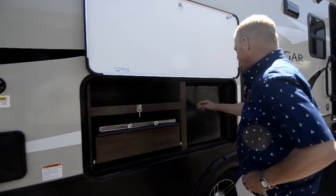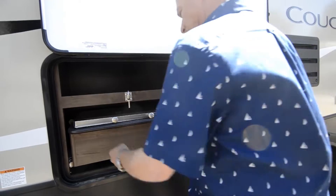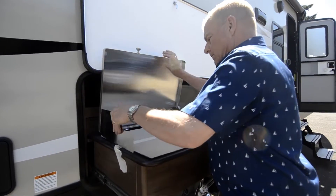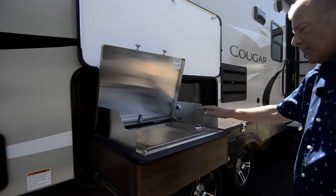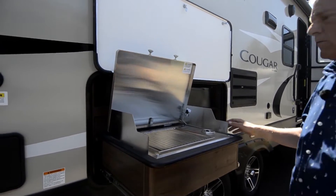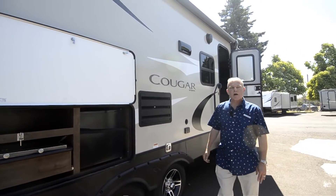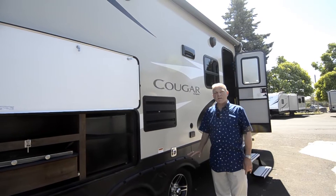Over here it's got a nice outdoor kitchen with a four cubic foot refrigerator. This comes with a Capital grill top — a nice addition to this model. As I said previously, this is on a double axle. This unit weighs approximately 6,900 pounds dry weight, and it is the half-ton edition.